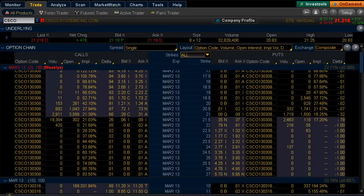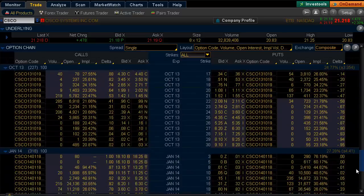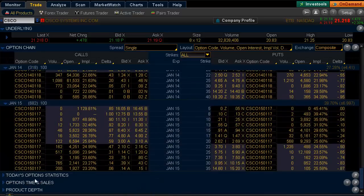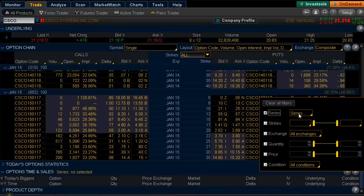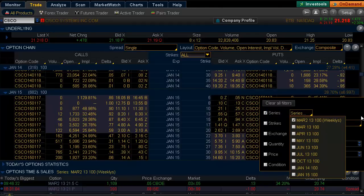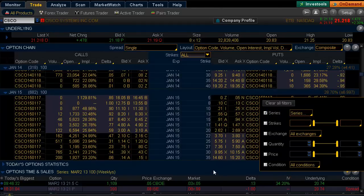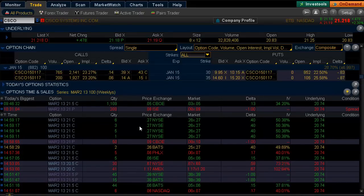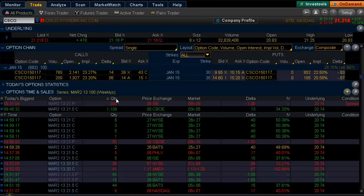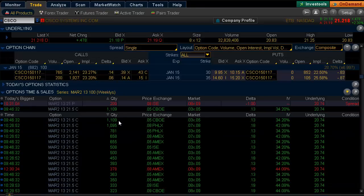With three days to expiration, let's go down to the time and sales here and really pinpoint what we want to look at. Most of the action was in the March options. Looking at the top trades, the top trade was a block that traded at 5 cents early in the morning.